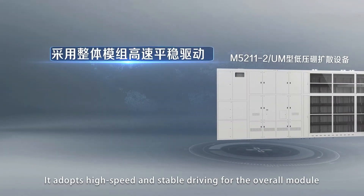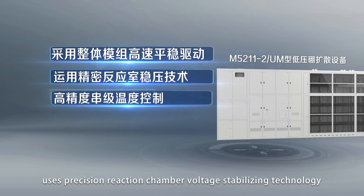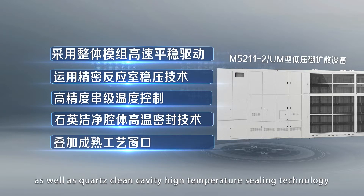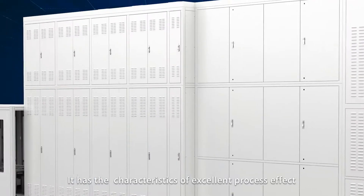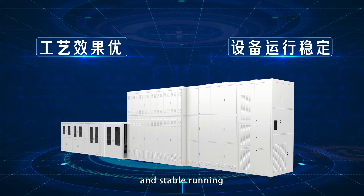It adopts high speed and stable driving for the overall module, uses precision reaction chamber voltage stabilizing technology, cascade temperature control with high accuracy, as well as cross-clean cavity and high temperature sealing technology. It superimposes metro process windows and a multiple safety protection system, with the characteristics of excellent process effect and stable running.